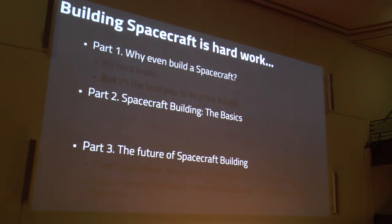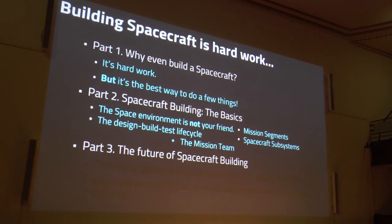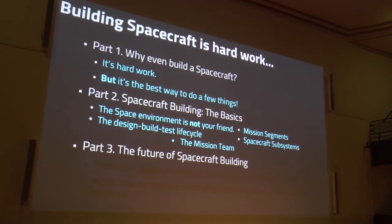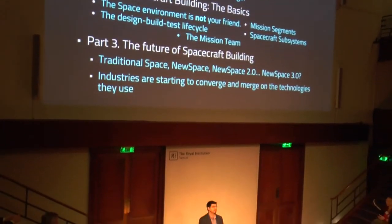Building a satellite is hard work — I hope I haven't put too many of you off. Let's recap: why do we even want to build these things? Sometimes we kind of have to, because space is the best way to do some of them. Space doesn't like you, and that's why building satellites is hard — you've got to make sure it can look after itself in a nasty environment. You've got to design it very well, build it very well, and test it very well. And it's not just about the satellite — there's a whole other set of segments. The future is a diversification: lots of different ways to build satellites, and the market is expanding. It's a great time to be a rocket scientist.